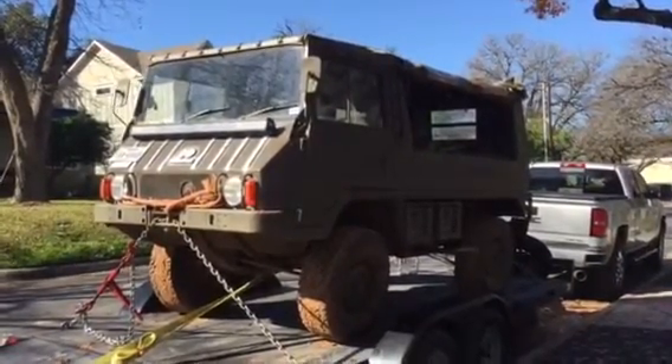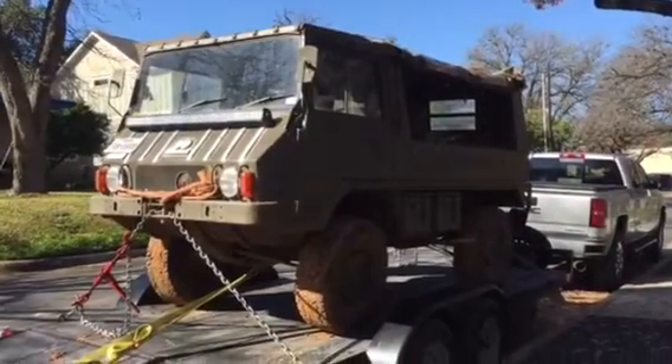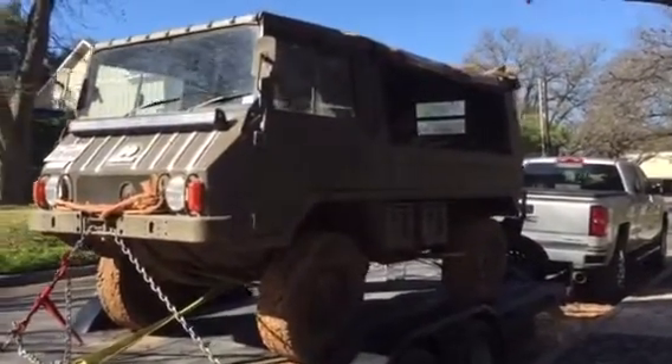Unbelievable. It's got a four-cylinder air-cooled engine. Look at those tires.